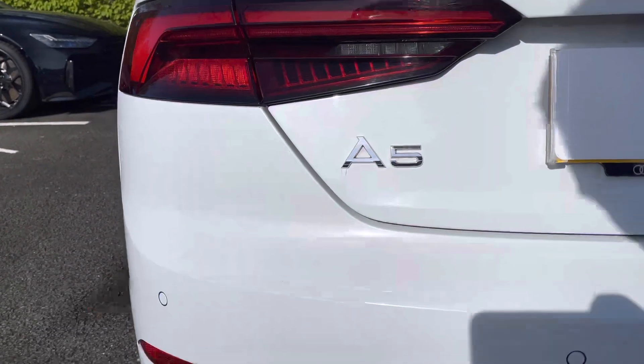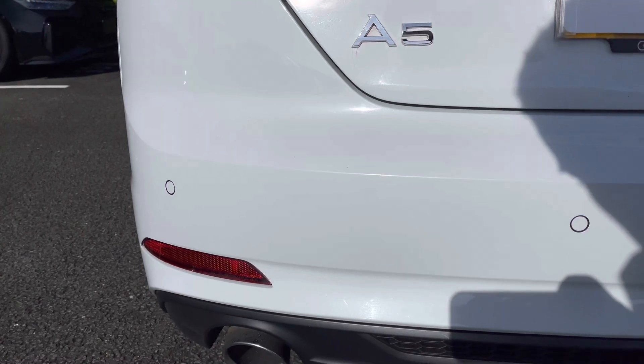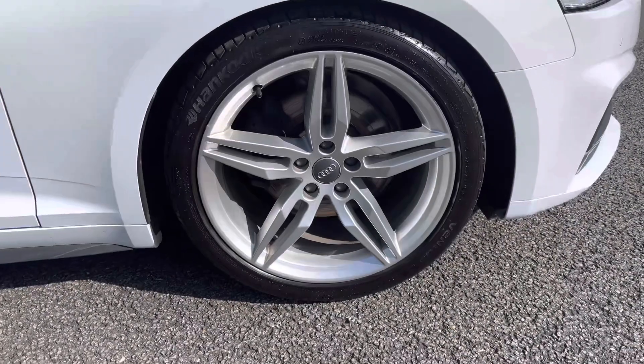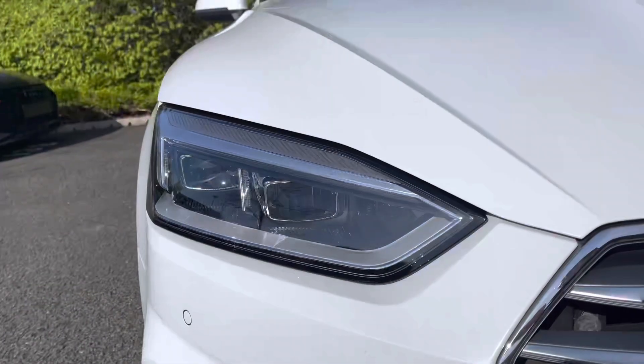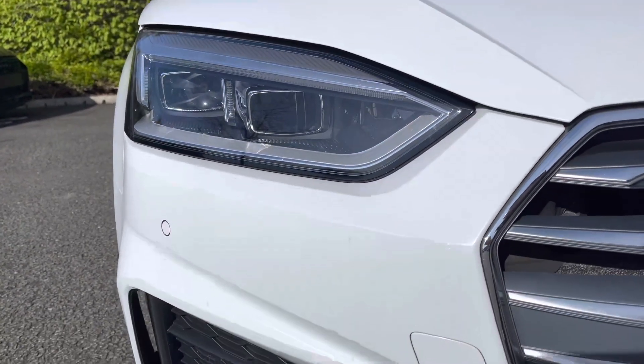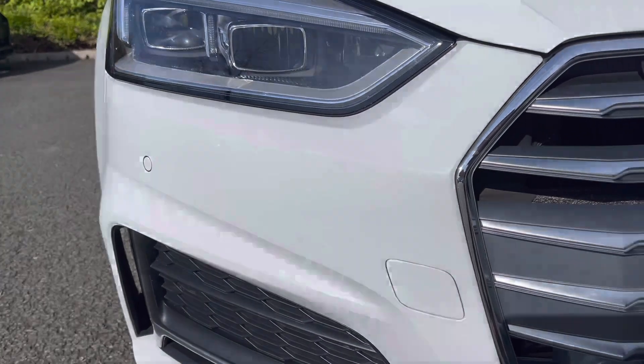Here we have the LED rear lights and just below are the rear parking sensors. It sits on the phenomenal 19 inch 5 parallel spoke design alloy wheels for a dominant side profile. The LED headlights with high beam assist provide great visibility, and just below are the front parking sensors.